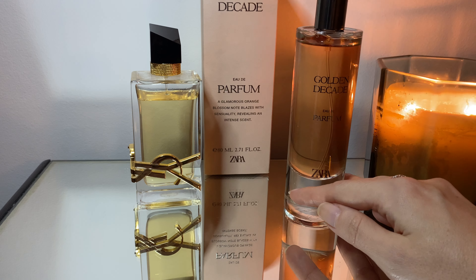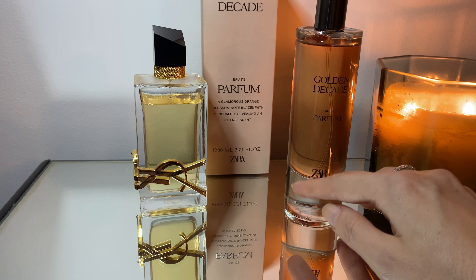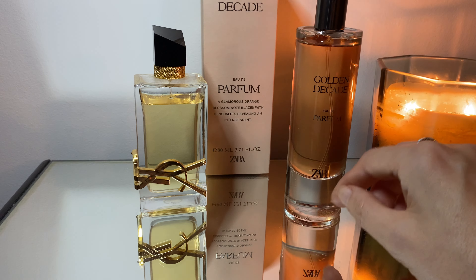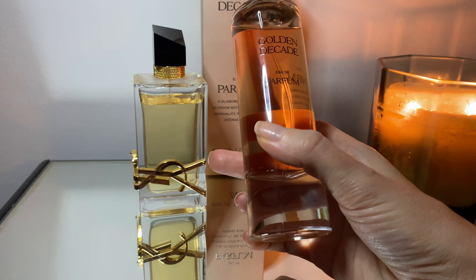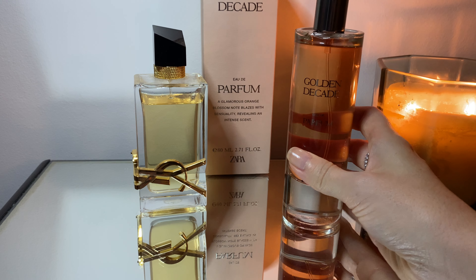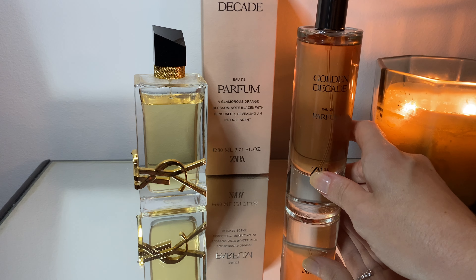Let's compare it quickly with Libre, because some people say this is a dupe for Libre Intense or just Libre. I don't have Libre Intense, but the color of Golden Decade might suggest it's closer to Libre Intense — the color is dark, whereas the normal Libre is a lighter color and the intense version is darker.